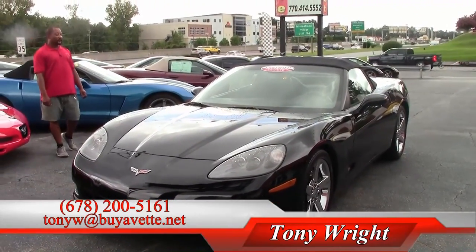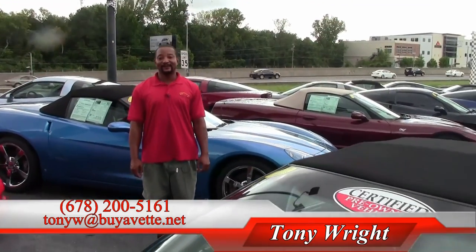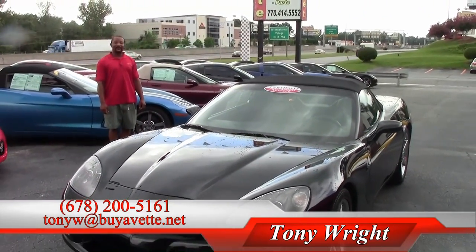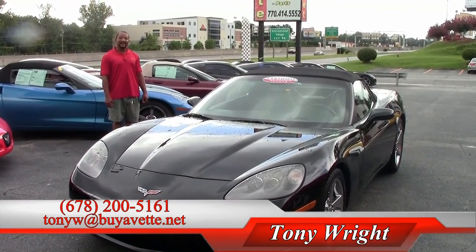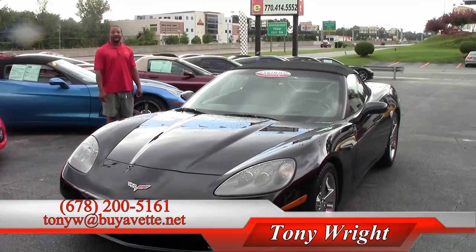This 2008 Corvette convertible lists for $34,999. If you're interested in this vehicle, please feel free to give us a call here at BuyVet at 770-414-5552. Again, my name is Tony and you can reach me by my cell which is 678-200-5161. Thanks and have a great day. Looking forward to working with you soon.